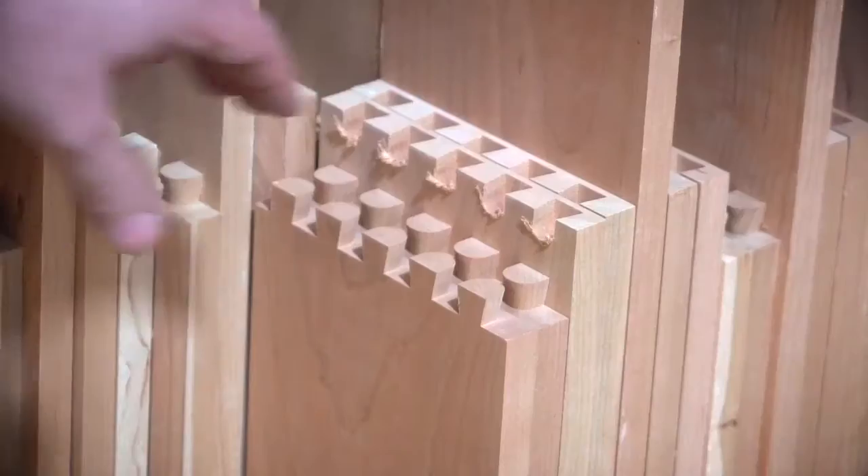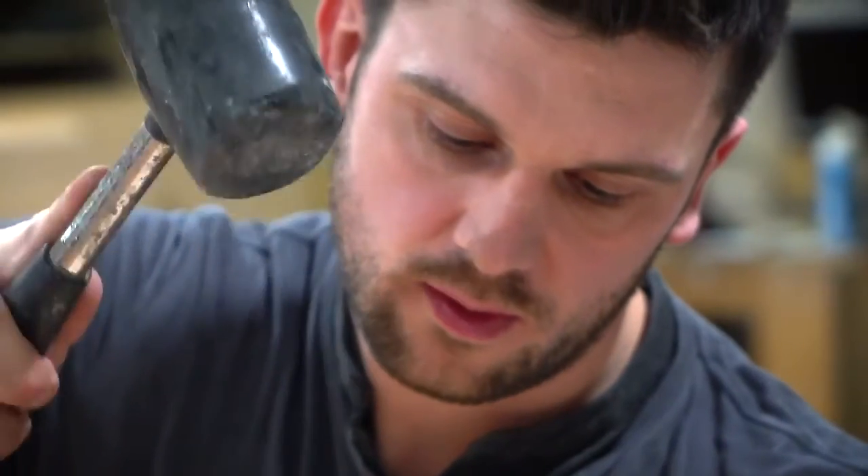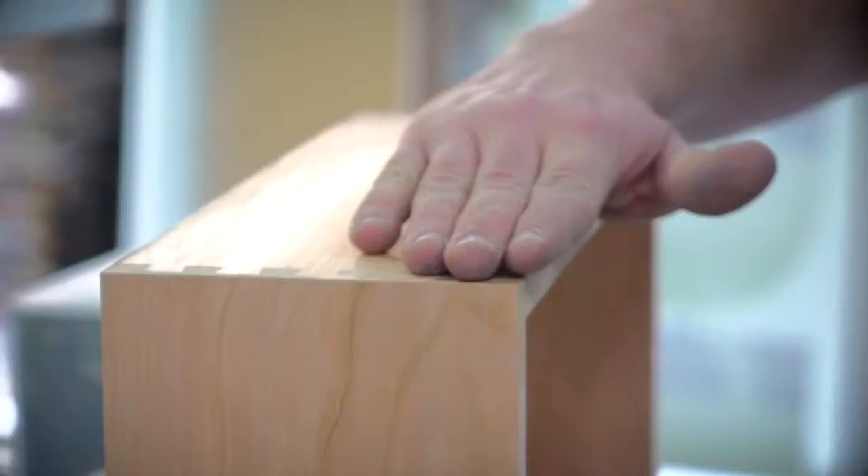Drawers and panels are dovetail joined by skilled craftsmen. These traditional techniques create the strongest units with superior rigidity and long-lasting qualities.